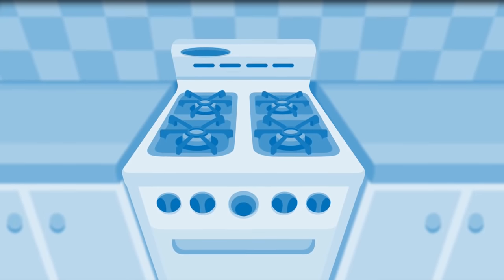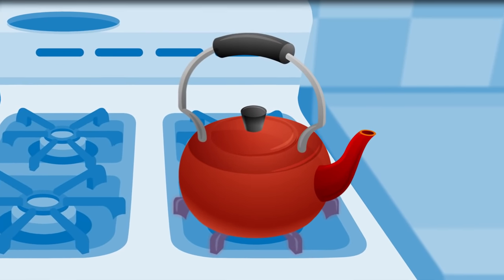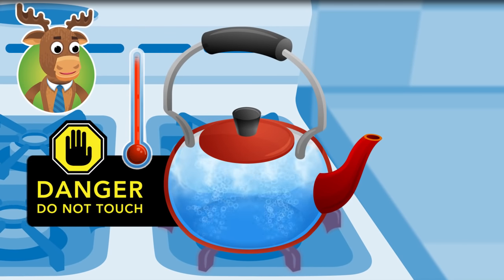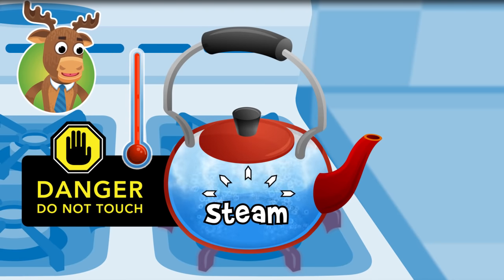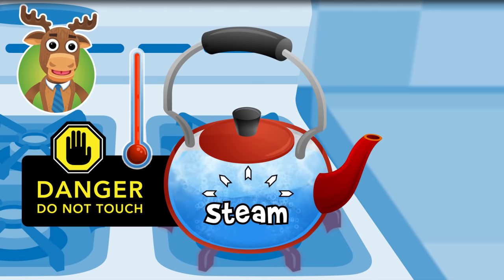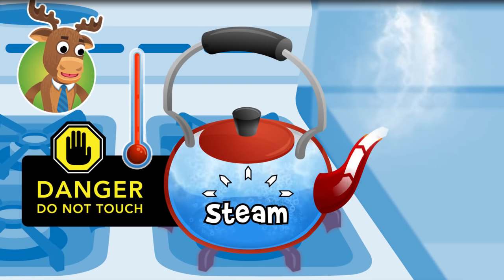Have you ever seen your mom or dad boil some water in a tea kettle? When the water gets hot, it makes steam! The steam expands inside the kettle, and then — that's right! It pushes out of the kettle!